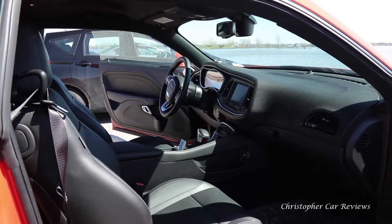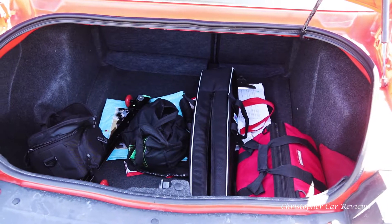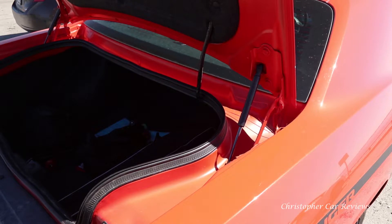Not too many rattles here — well insulated and quiet on the road. Challenger is a highway cruiser and can happily putt around town. It's a big car — what you see is what you get. It even has a huge trunk with space-saving hinges.